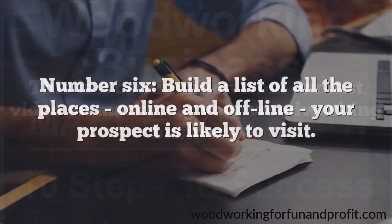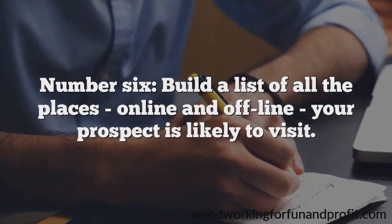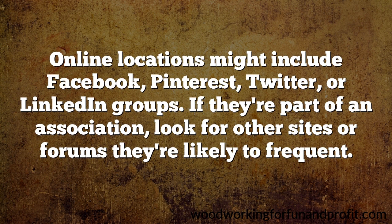Number 6: build a list of all the places, online and offline, your prospect is likely to visit. Online locations might include Facebook, Pinterest, Twitter, or LinkedIn groups. If they're part of an association, look for other sites or forums they're likely to frequent.